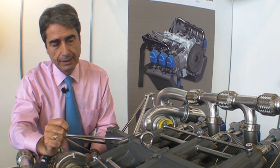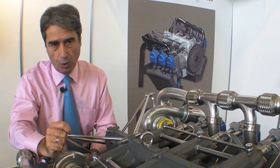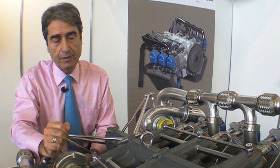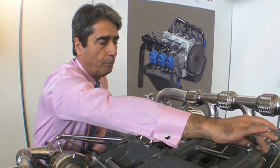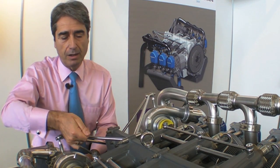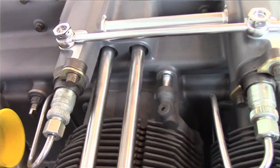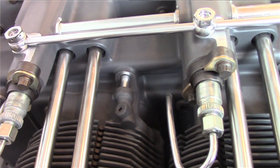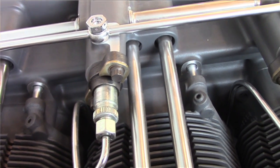Instead of having a system to control a global pump, you have a system which governs each of the elements of the pump through a bar going along the engine and coming back along the other side to control the fuel injection system.